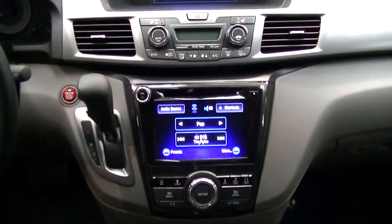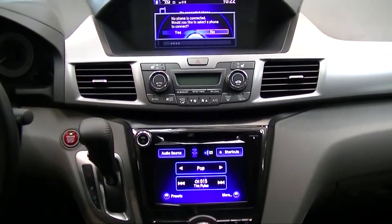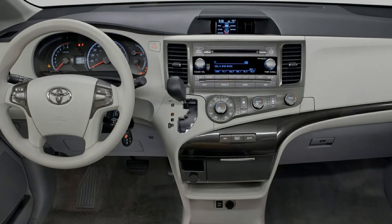Bluetooth wireless connectivity is standard on the Odyssey, while the Toyota Sienna does not offer wireless connectivity.